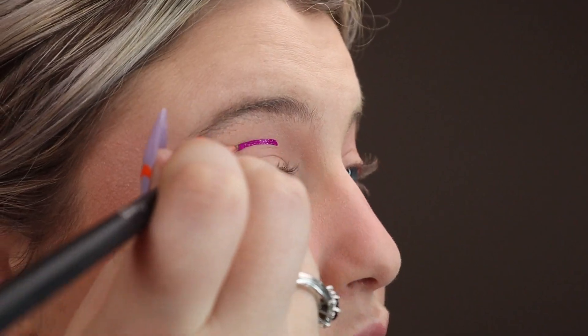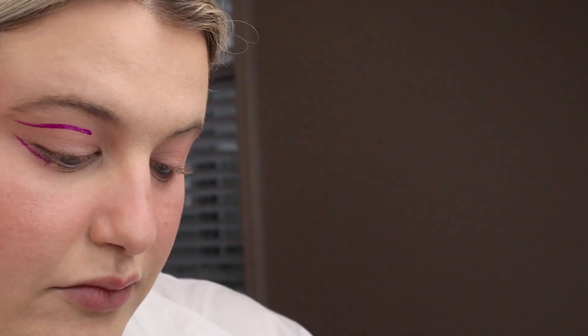My favorite makeup product of 2020 and 2021 — and maybe of all time — is the Danessa Myricks Color Fix liquid pigments. These are basically paints for your face. You can use them on your eyes, lips, anywhere on your face. They dry down matte, they're waterproof, it's like having a high-quality face paint with high pigment that lasts a long time. I love it because I can do graphic liner or a colored wing, and there are so many different colors. This product is truly the product of my dreams.